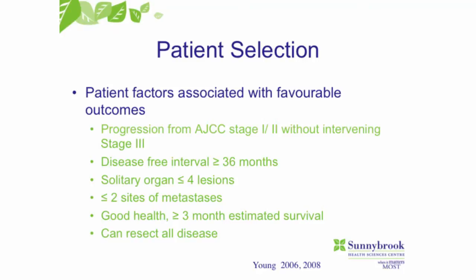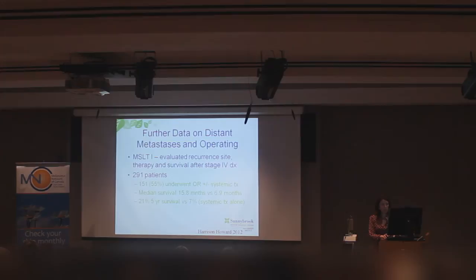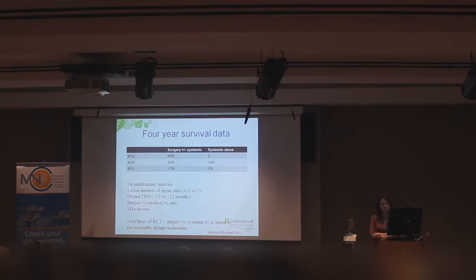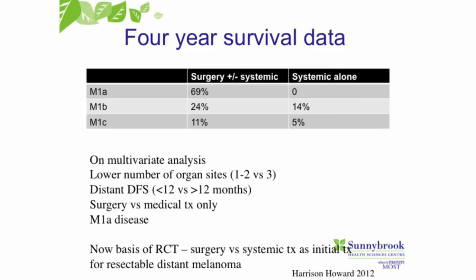What they found was that if you had fewer sites of disease, patients did better. In another study looking at the cohort of patients in MSLT1, they had about 290 patients who developed distant metastases. Again, if you could resect all of that disease and get some kind of systemic therapy from your medical oncologist, five-year survival was about 20%. The message is: if you do develop distant metastases, you should see if the disease is resectable. Patients who had skin or subcutaneous metastases did very well with the combination of surgery and systemic therapy — around 70% four-year survival.